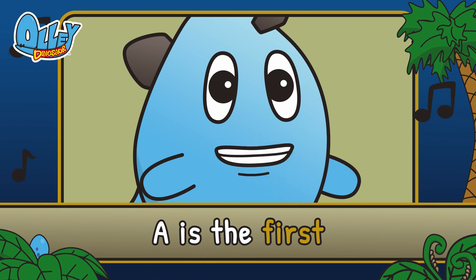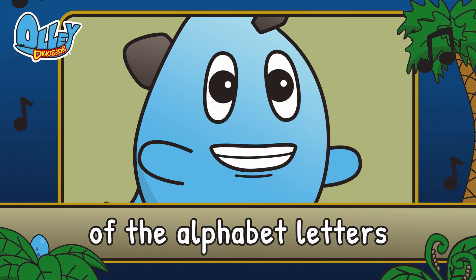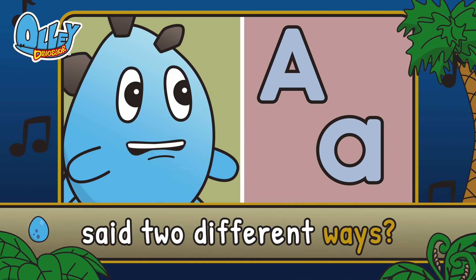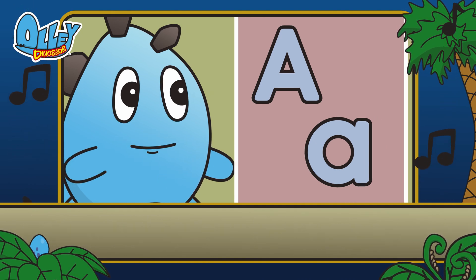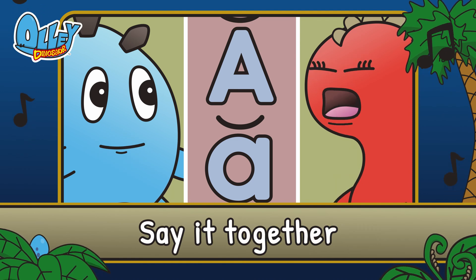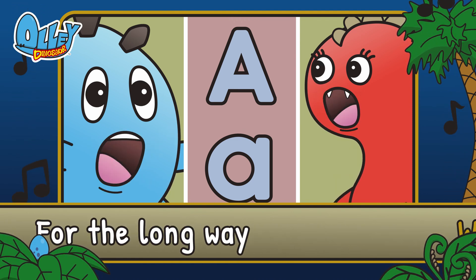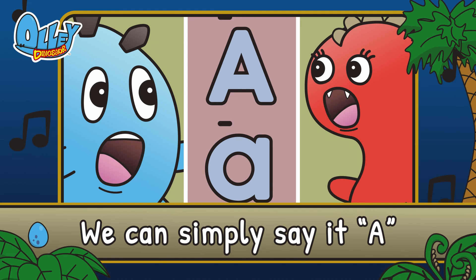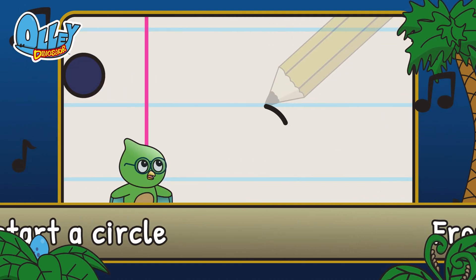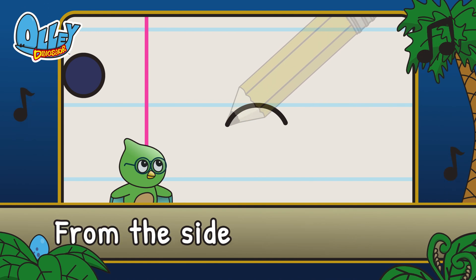A is the first of the alphabet letters. Did you know it can be said two different ways? A is the short — say it together. For the long way we can simply say it A. Just start a circle from the side and bring it around.